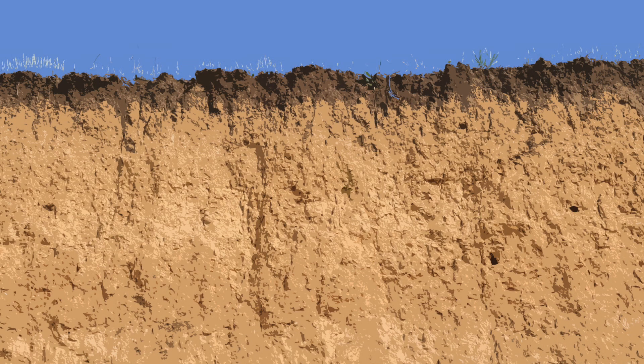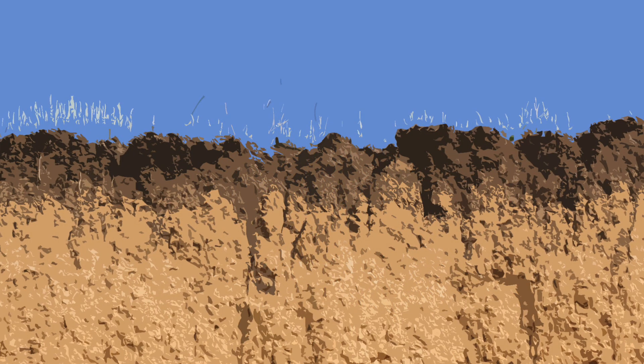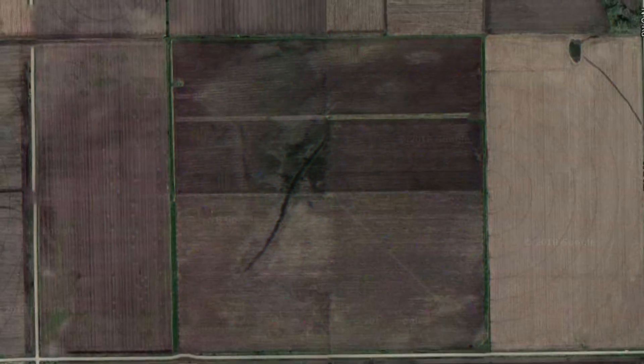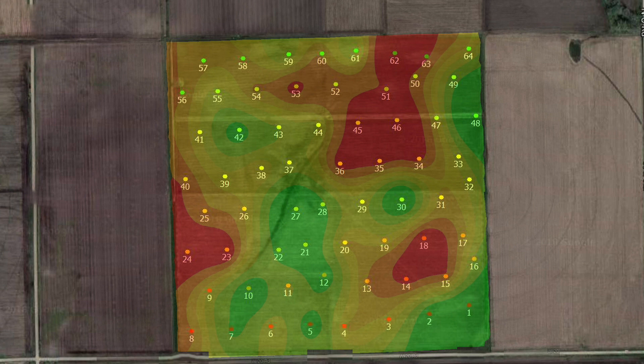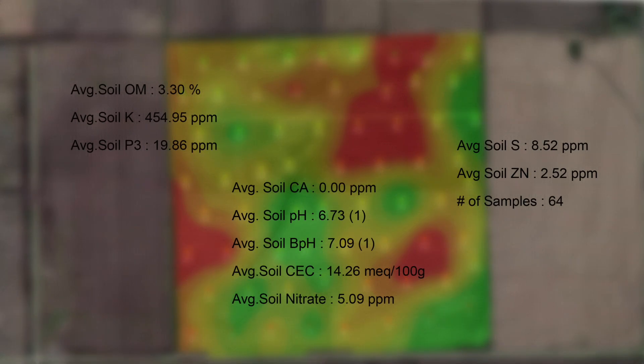What a soil test will show us is most soil tests start with a zero to six inch probe looking at the composition of what's in that soil. Ten to fifteen soil tests per acre per grid per field will give you a good composite of what you're looking for. These soil tests do a wonderful job telling you that you have calcium, phosphorus, potassium, magnesium, sulfur, and so on and so forth. All the minerals will show up on that soil test — a fantastic report that gives you good vital information.